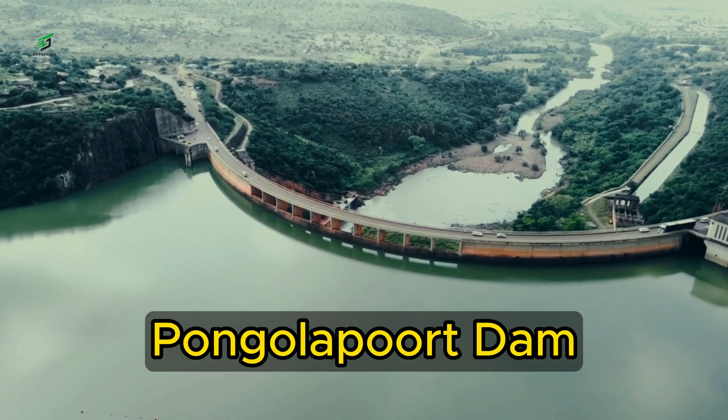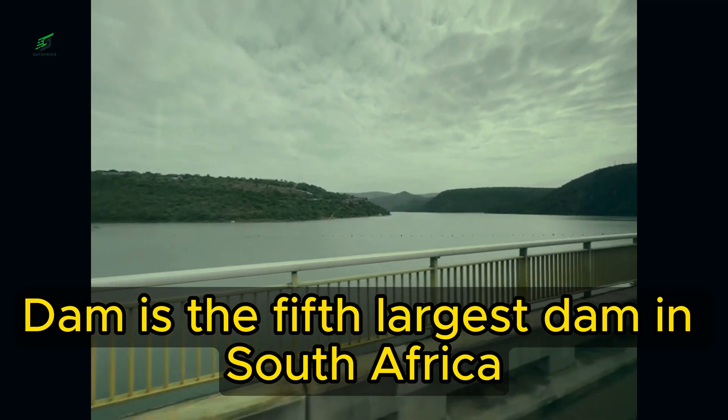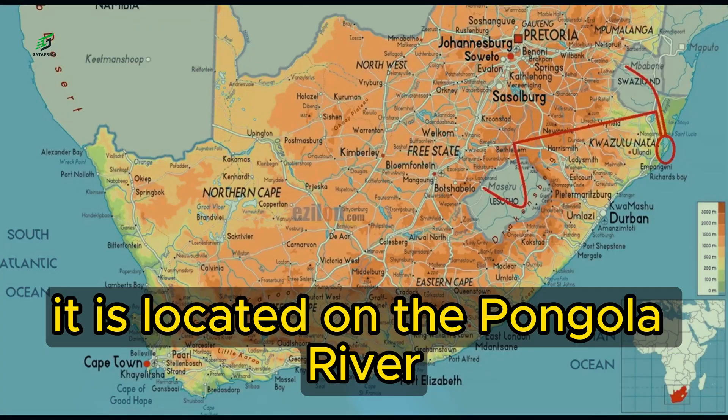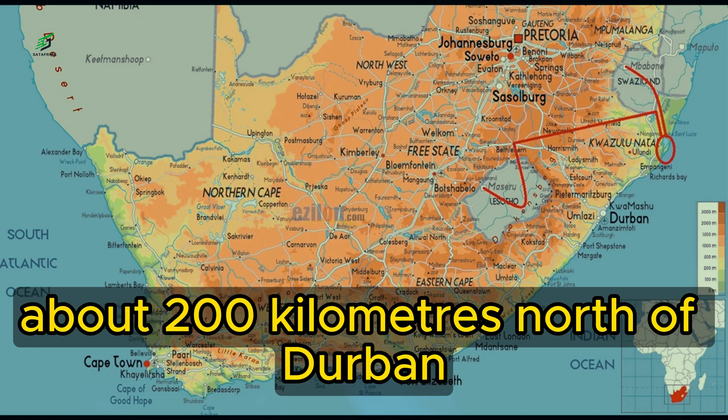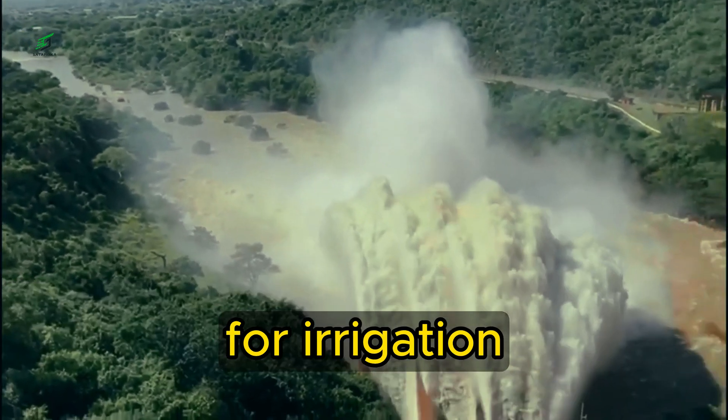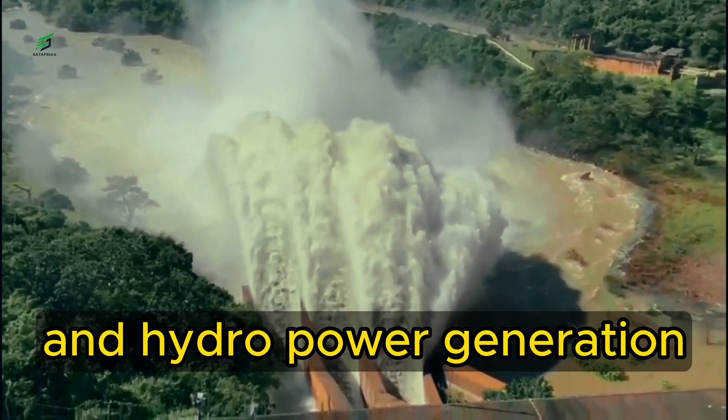Blumhoof Dam is the fifth largest dam in South Africa and the largest dam in the KwaZulu-Natal province. It is located on the Pongola River about 200 kilometers north of Durban. The dam was built in the 1970s to provide water for irrigation, domestic use, and hydropower generation.